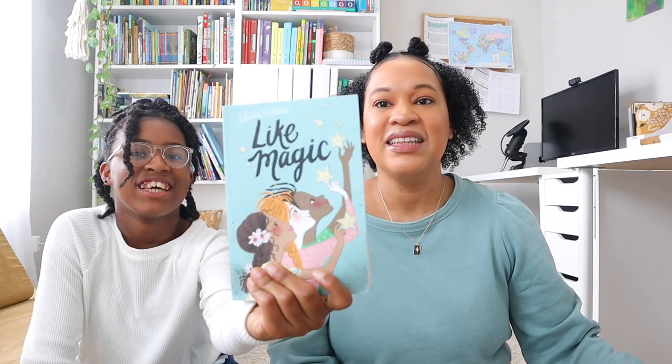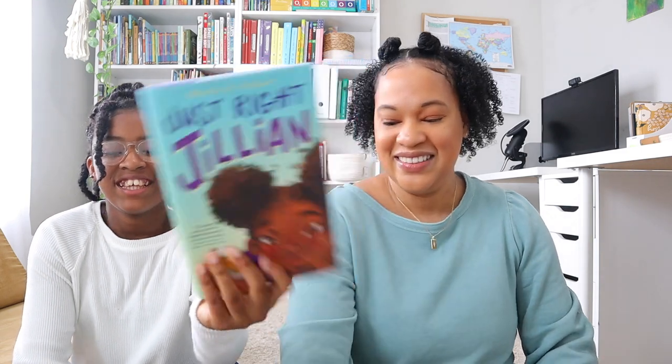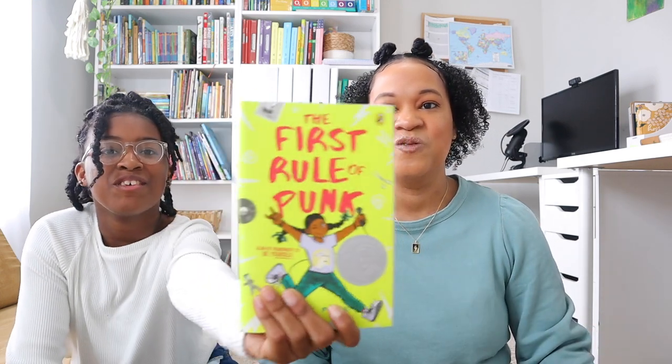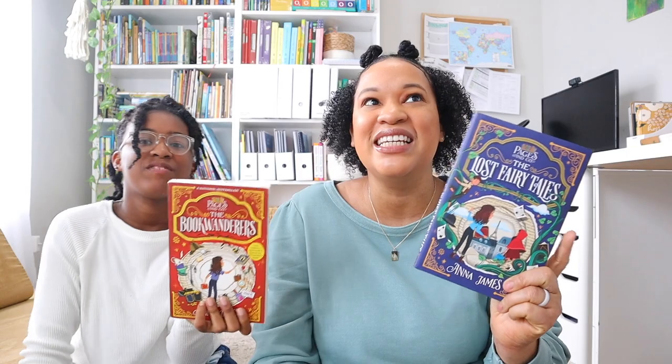Brie has Like Magic, The Only Black Girls in Town, Just Like Jillian, Something to Say, and The First Rule of Punk. The last two books I've selected are called The Book Wanderers series. I'm really excited for Brielle to read these — it's kind of like Anne of Green Gables but a series she hasn't read, and I think she'll have a lot of fun with it.